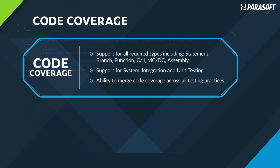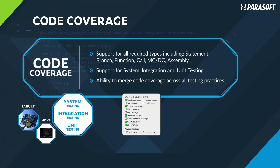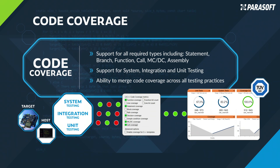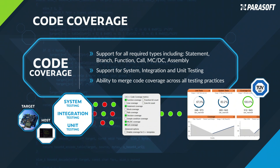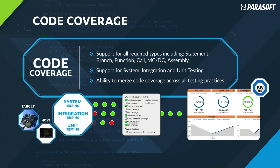Parasoft's C/C++ Test's unit testing inherently includes code coverage analysis and supports all important types of code coverage metrics, like statement, branch, and MCDC, along with the ability to merge code coverage results across testing practices such as system, integration, and unit testing. Furthermore, Parasoft's TÜV-certified web-based reporting system, DTP, delivers aggregated structural coverage reporting results, whether captured from host or target hardware, that you need to achieve compliance with functional safety standards, and helps measure and answer test completeness — guaranteeing that you have inspected every single line of code in your application through execution.